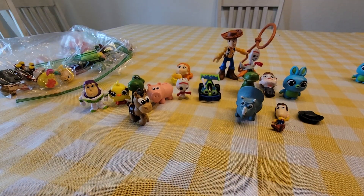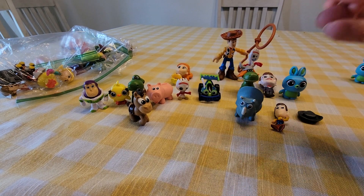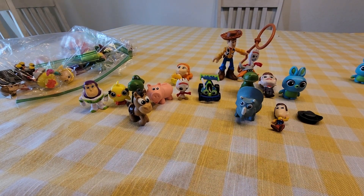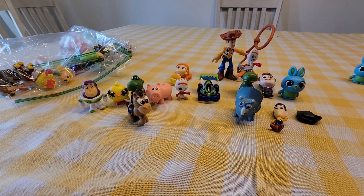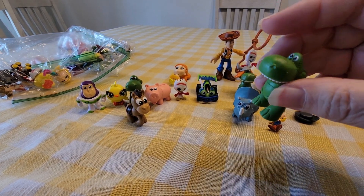It's a pretty big haul — I was really surprised to find this many all together. We got another Ham, and another Rex.